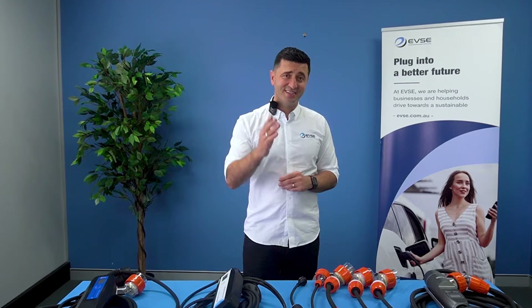There are many options out there, and today we will detail our top five selling portable EV chargers and help you understand which one is right for your EV. So let's get started.